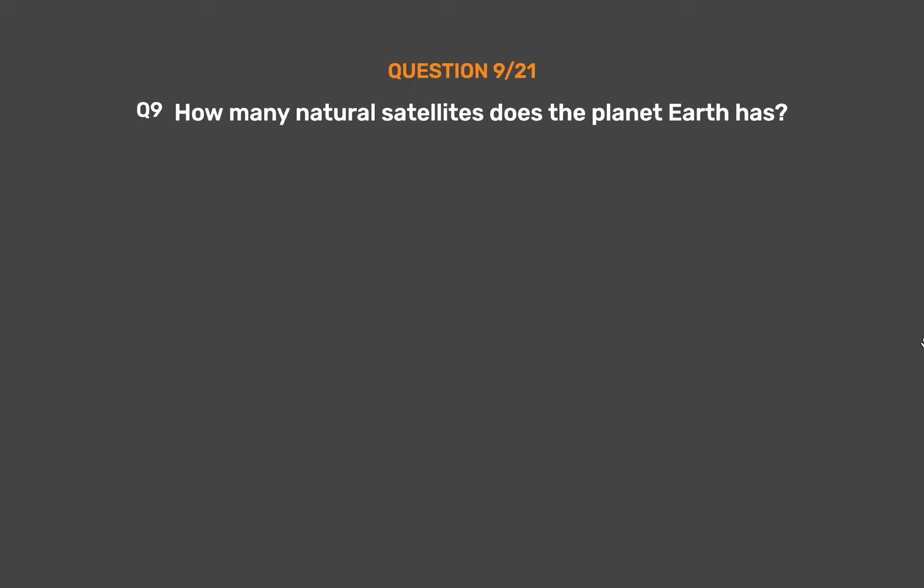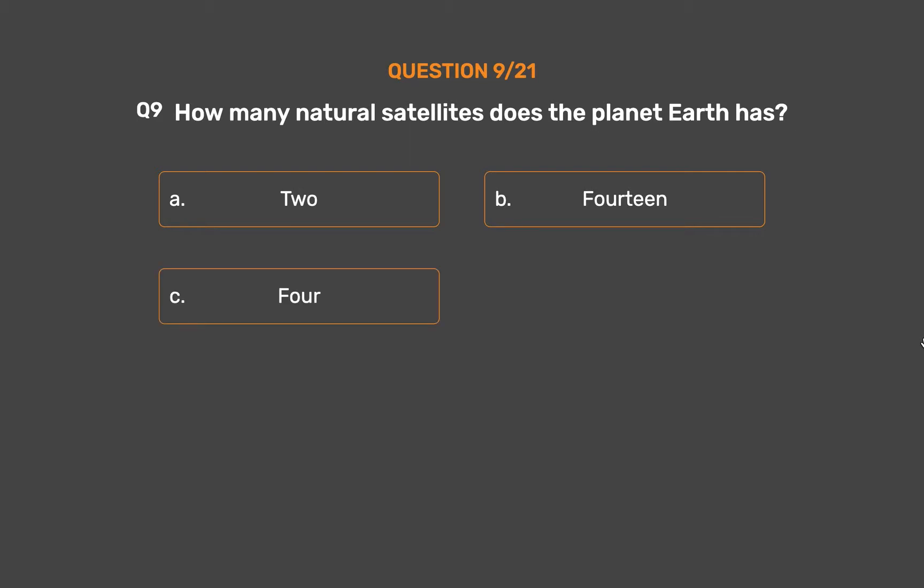Question 9. How many natural satellites does the planet Earth have? Option A, 2. Option B, 14. Option C, 4. Option D, 1.